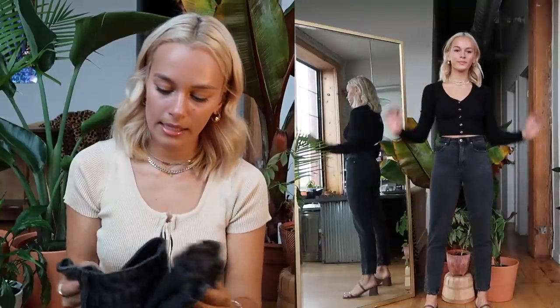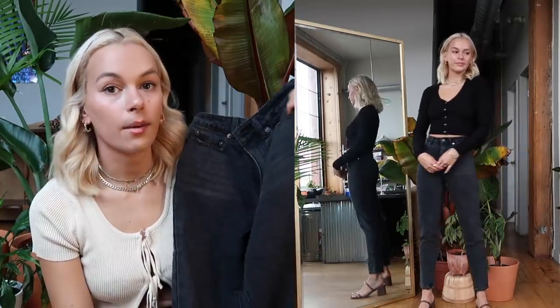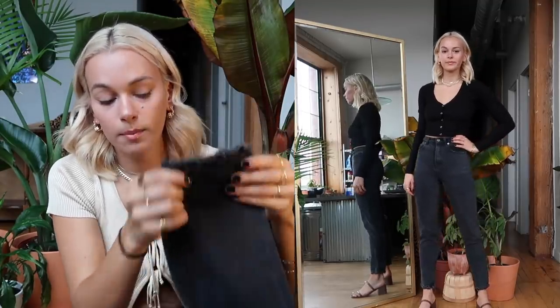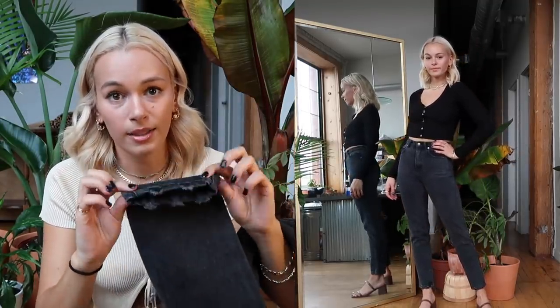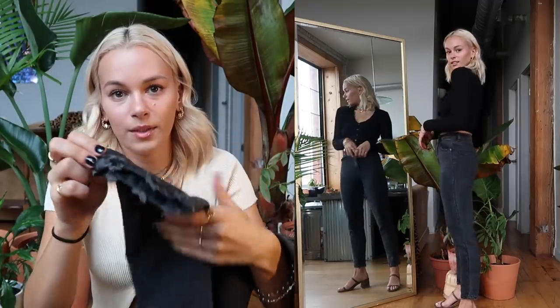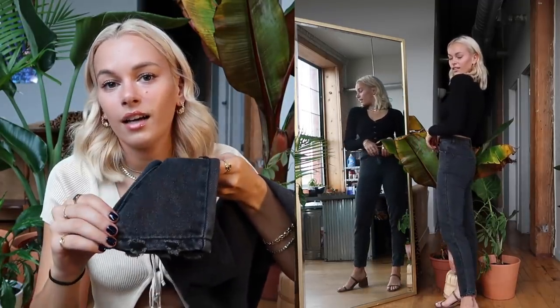Last clothing piece are these pants. I got them in a US 2 — I should have sized up. They'll still fit and stretch out because they're a true denim with no stretch, so I suggest sizing up in these. The bottom has this really cute distressing at the ankle. I think these pants are really adorable.